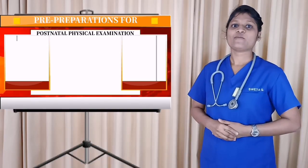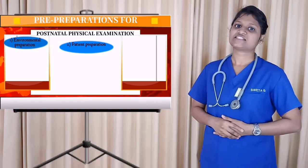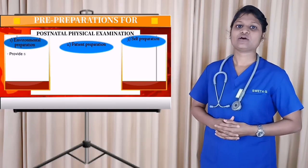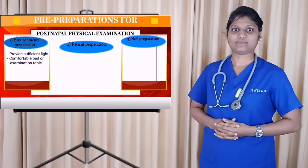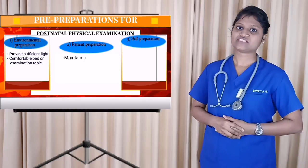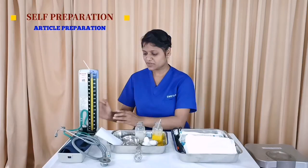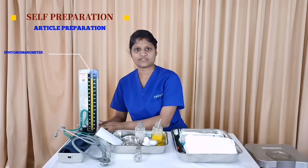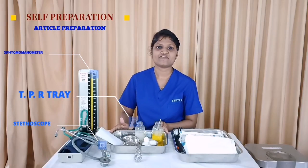Pre-preparation for Postnatal Physical Examination includes Environmental Preparation, Patient Preparation, and Self-Preparation. Environmental Preparation includes providing sufficient light and a comfortable bed or examination table. Patient Preparation includes maintaining privacy by draping or screening. Self-Preparation includes handwashing. Articles required for postnatal examination include a sphygmomanometer to check blood pressure, a stethoscope to listen to body sounds, and a TPR tray to assess vital signs.